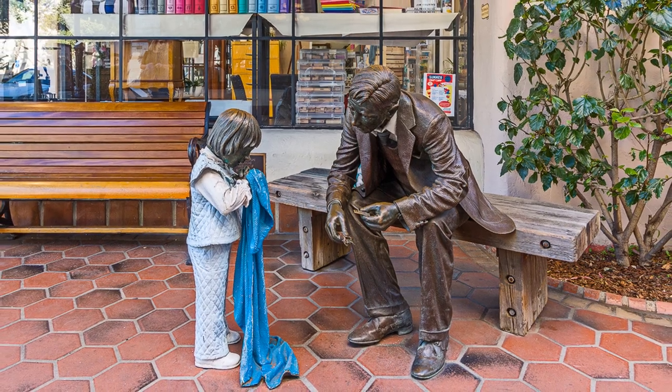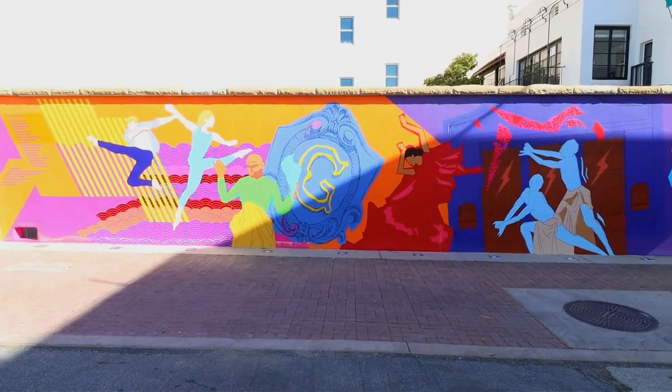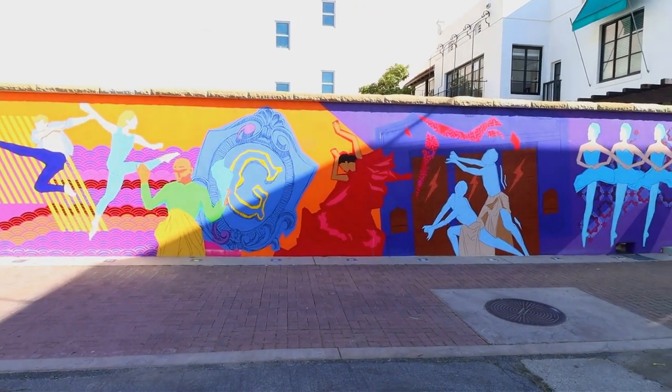Step off the main streets to discover colorful surprises. This playful wall mural offers a pop of color around the corner from the Granada Theater.